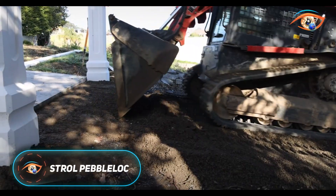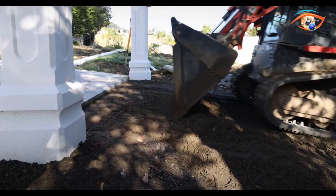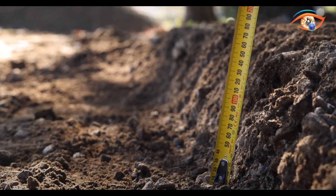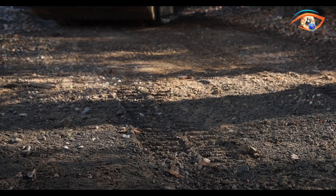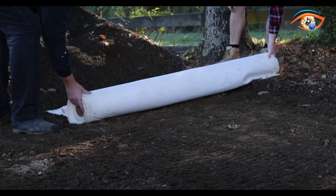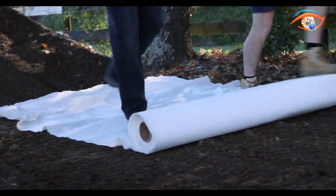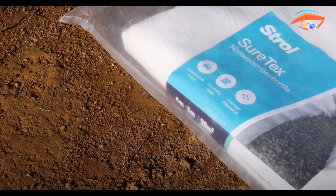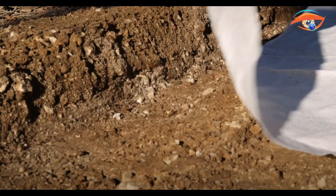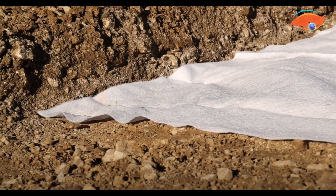Stroll Pebble Lock is a sustainable, permeable paving system designed to replace traditional concrete, asphalt, and loose gravel. Made from 100% recycled and recyclable plastic, its lightweight honeycomb panels interlock to form a stable grid that holds decorative pebbles in place while allowing water to drain naturally into the ground. This prevents puddling, erosion, and surface rutting. Installed over geotextile fabric and drainage aggregate, the system controls weed growth and promotes efficient water filtration.